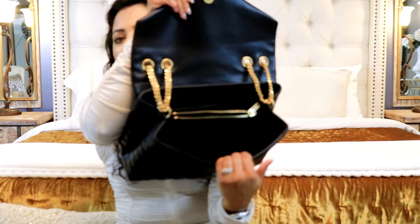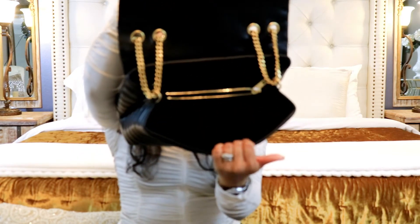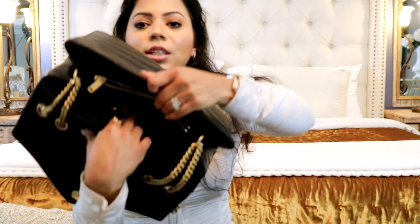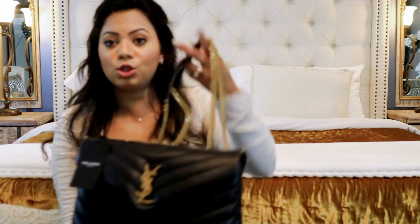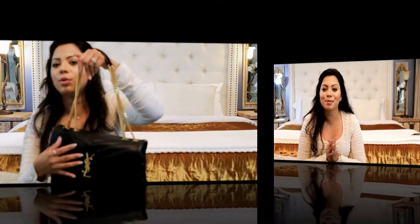It has two really nice-sized compartments and a zip pocket, and it also has a beautiful side pocket. The bag itself is not heavy; however, the chains are what make the bag slightly heavy, but nothing crazy. That's it, guys! If you enjoyed my video please give me a thumbs up and subscribe to my channel. I'll see you very soon in another exciting video — bye!